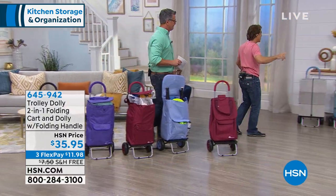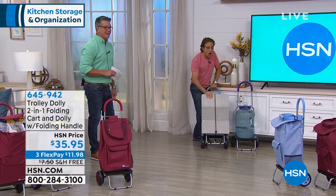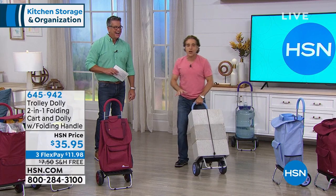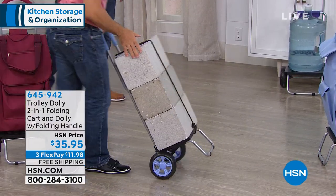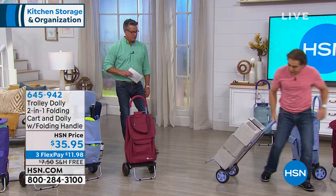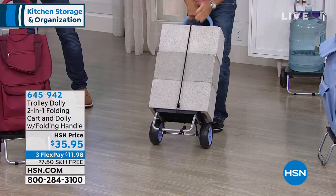I want to show you something amazing here. Most people will not use this for cinder blocks — this is over 100 pounds. But this is a great demonstration of the quality and the weight that it can hold. This is heavy. The dolly by itself is like four pounds.